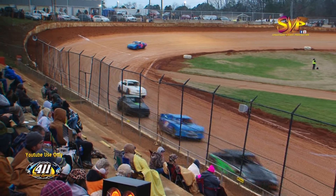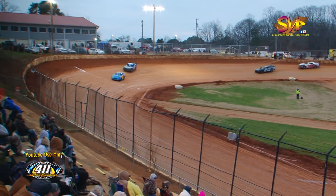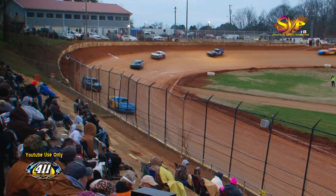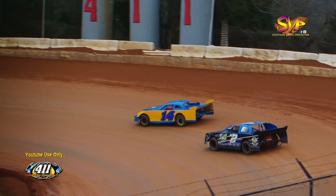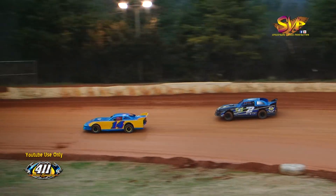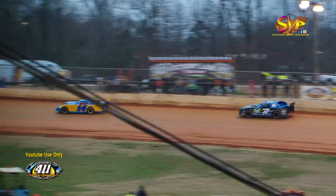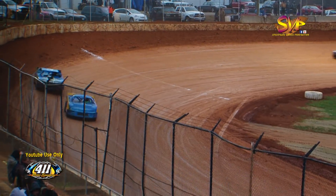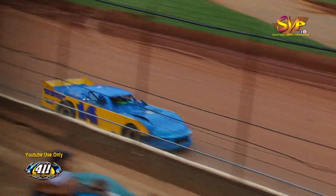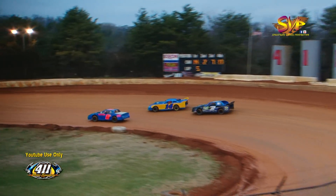Six-car breakaway down the back straightaway. Kurt Owens still continues to lead down into turn number one. Shannon Emery right behind him, trying to run the top side of the racetrack. Everybody running the bottom pretty hard. Josh Brock right on the cushion as they come out of turn number four.